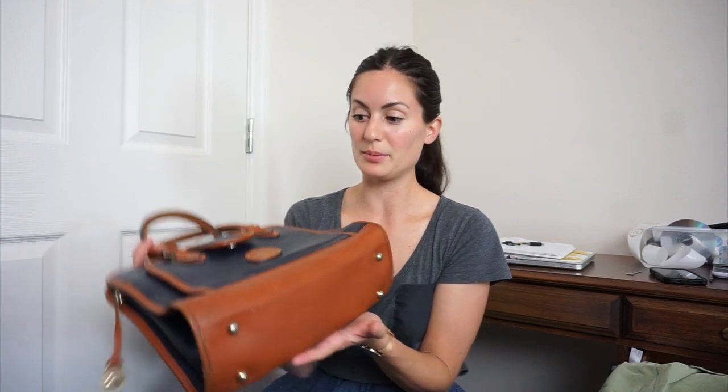Previous to this haul I also found another Dooney & Burke — it was a crossbody, also blue but a lighter, more vibrant Royal blue. I found that one for $2.50. I probably paid even less for this briefcase because at my bins they go by the pound and it doesn't weigh much — so probably like $1.75, which is awesome.